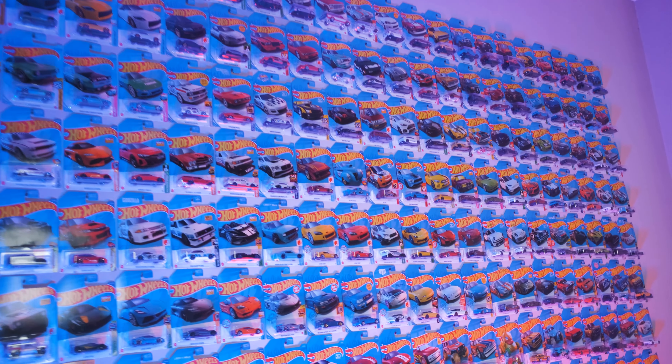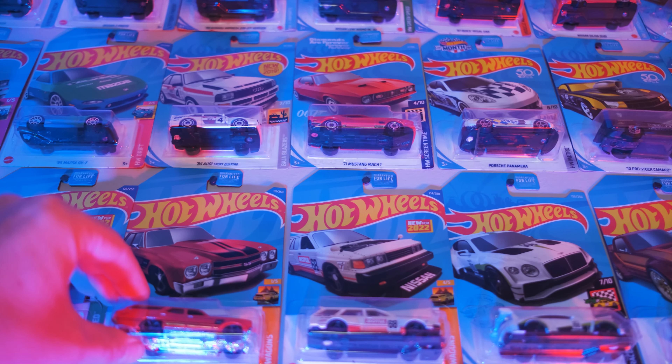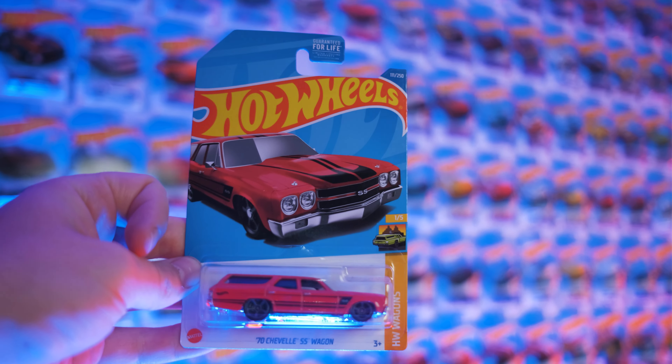Hey guys, we are here today for another episode of Hot Wheels Highlights, and this week we are going for some beautiful American muscle — the '70 Chevelle SS wagon.